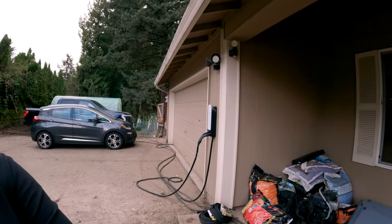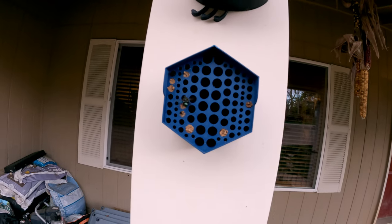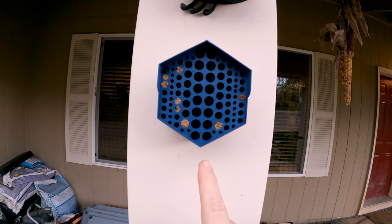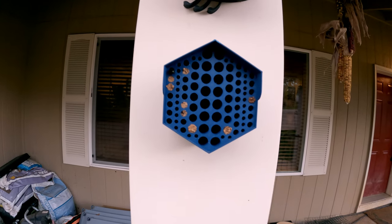Hey everybody, happy Sunday! I hope wherever you are and whatever you are doing, you are having an amazing weekend. Look, we have a new bee hotel for the solitary bees and they are making use of it. I 3D printed this a day ago and already you've got one, two, three, four, five, six, seven, eight holes that have been filled up.